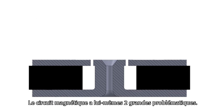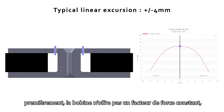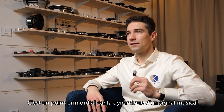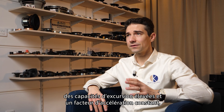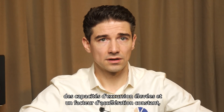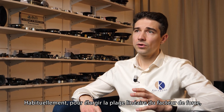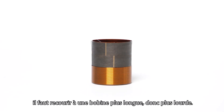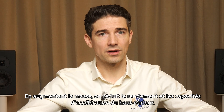The motor structure itself has two main issues. First, the voice coil does not offer a constant force factor, or only over very small amplitude. This is a fundamental point because the dynamic of the music signal requires high excursion capabilities and a constant acceleration factor — otherwise the audio signal is disturbed. Most of the time, to increase force factor linearity, we use a longer and therefore heavier voice coil. By increasing the mass, both efficiency and acceleration capabilities are reduced.